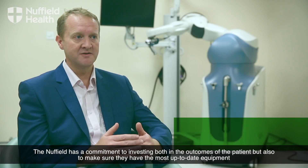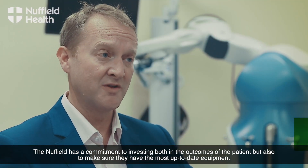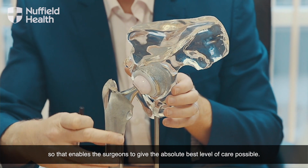The Nuffield has a commitment to investing both in the outcomes of the patient, but also to make sure they have the most up-to-date equipment that enables the surgeons to give the absolute best level of care possible.